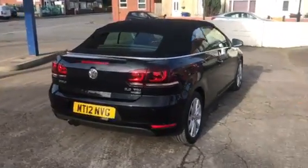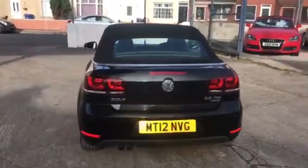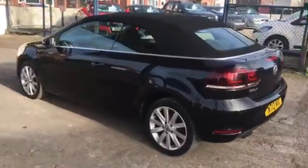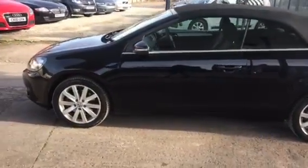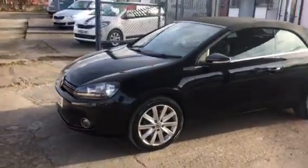This is a 2012 Golf BlueMotion TLC, and as you can see it's that vertical. It comes on 64,000 miles and comes with a full service history. That does include the timing belt, so the timing belt has been done. January 2023 MOT, no advisories on the MOT.